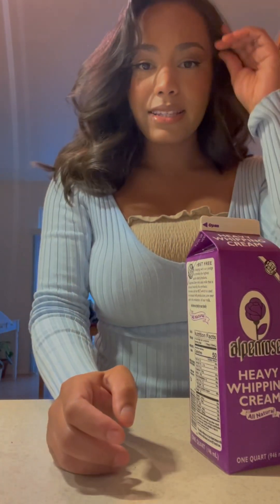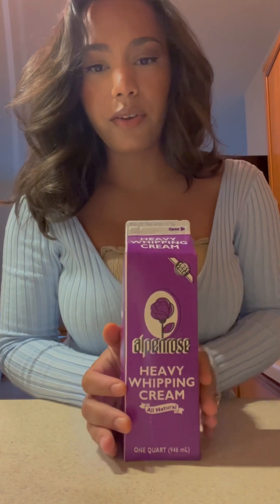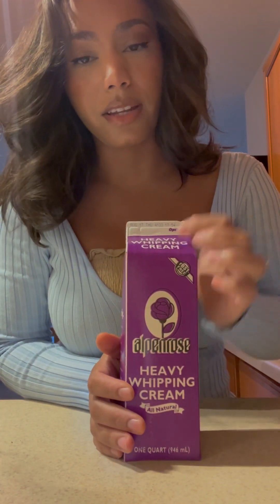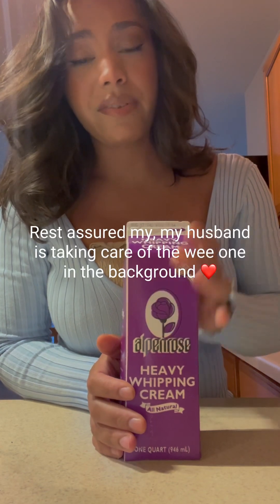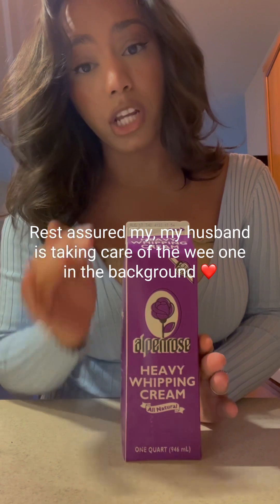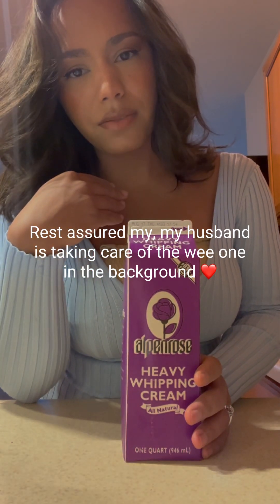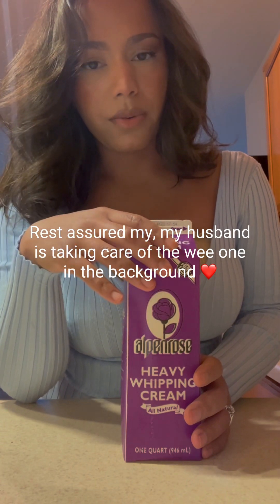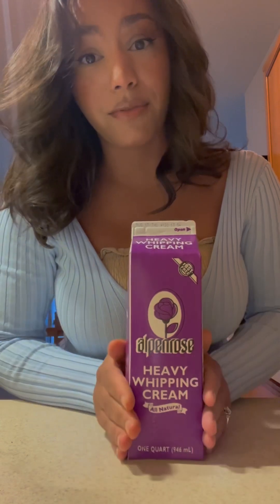So we've got heavy cream. This is ideally the heavy cream I'd love to use, but I honestly don't get it all the time because it's more expensive and I usually get Great Value. When I'm selling at the farmer's market next year, I'll always be using the most quality product I can find — or my favorite product I can find. This is the heavy cream I like to use most and I did get it today because I forgot to get it at Walmart.